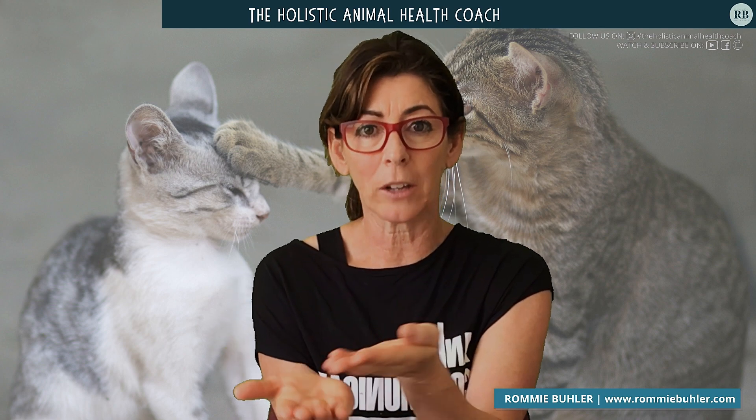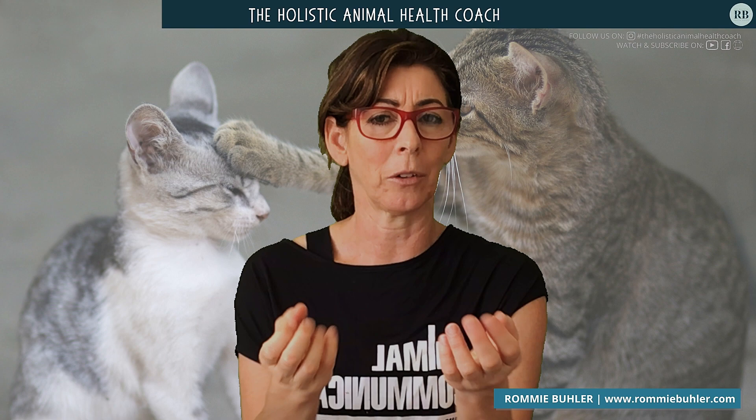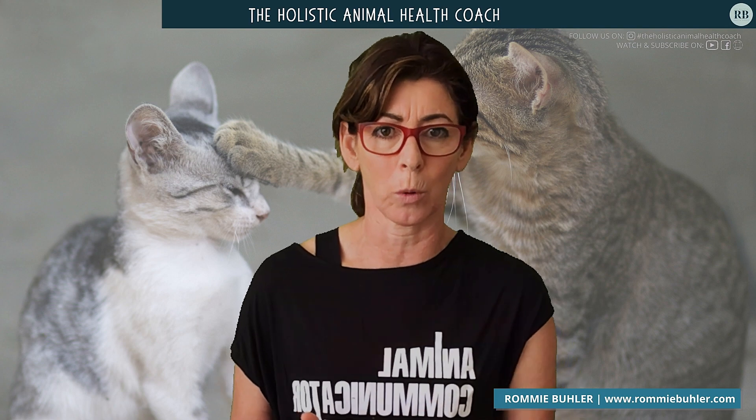After a couple of days of sniffing and eating, she licked the raw food — and I was excited. I was beyond excited, actually, because I want my cat around for 30 years, not 12.